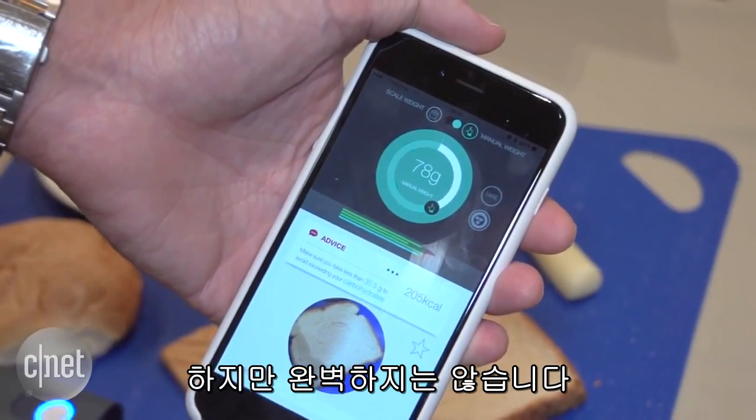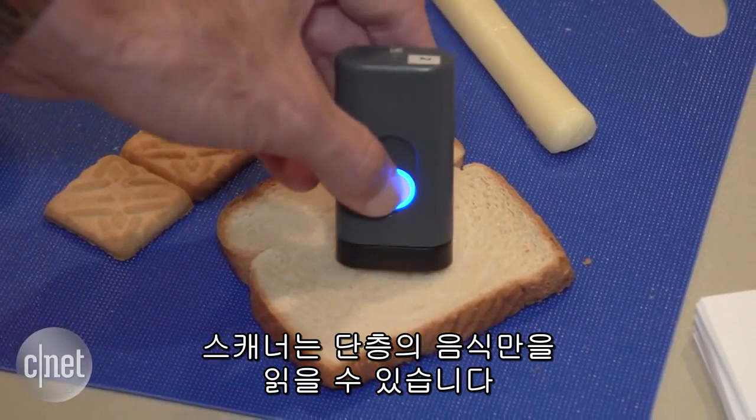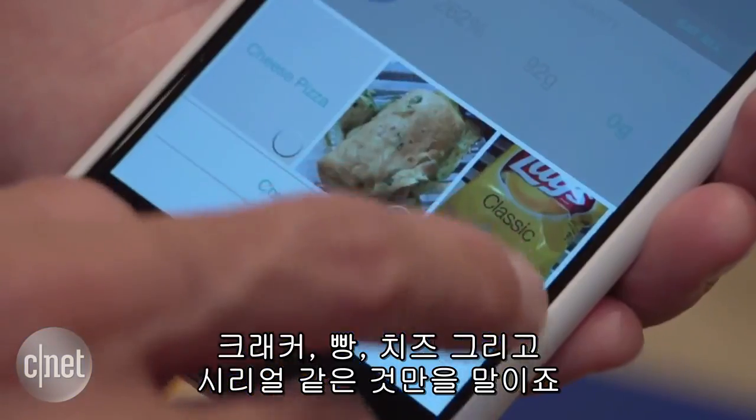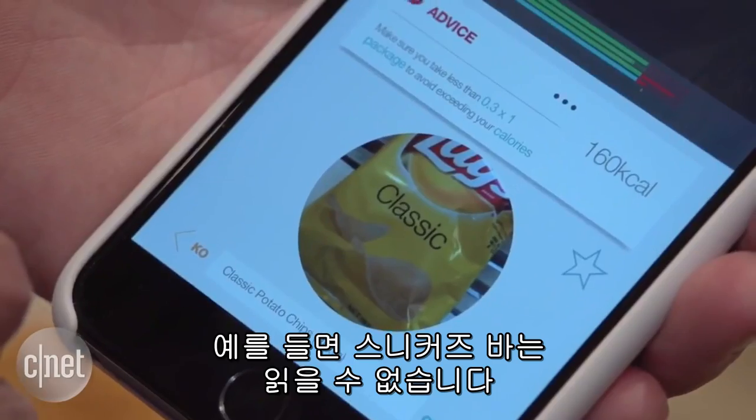But it's not perfect. The scanner can only read foods with a single layer — that means crackers, bread, cheese, and cereal. For example, it was unable to read the Snickers bar I had with me.